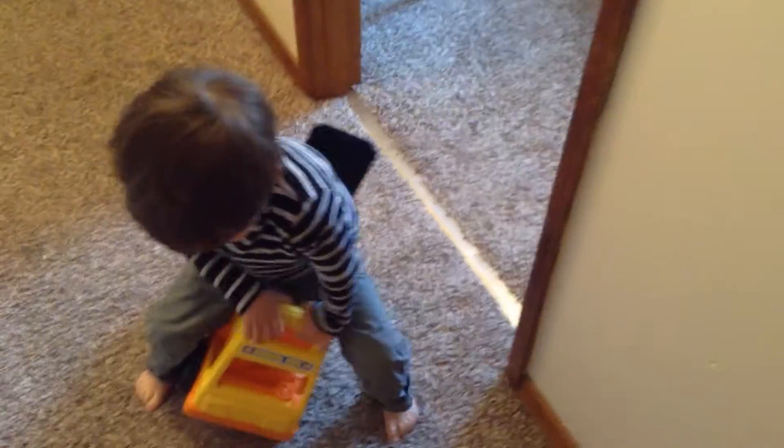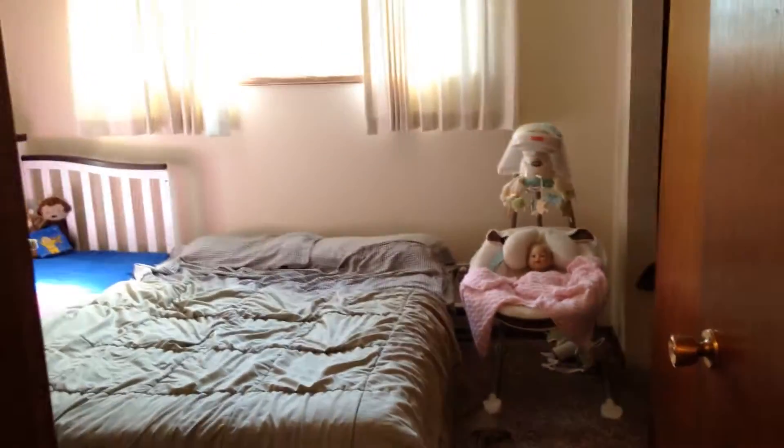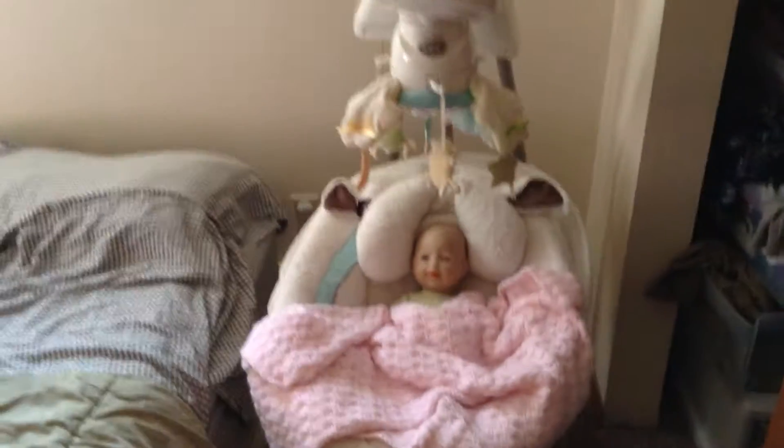So I thought I would do — hi Tor, can you say hi? He's busy. I thought I would do a really quick look at the nursery progress, because there is some progress.